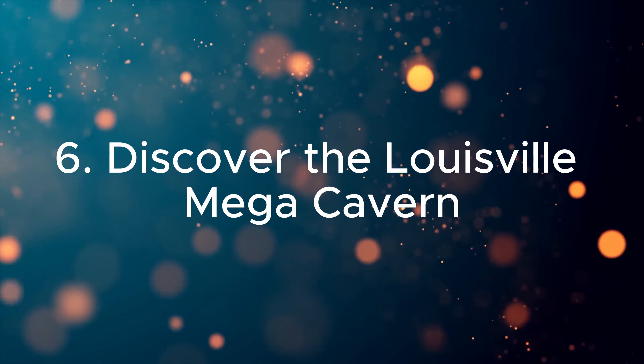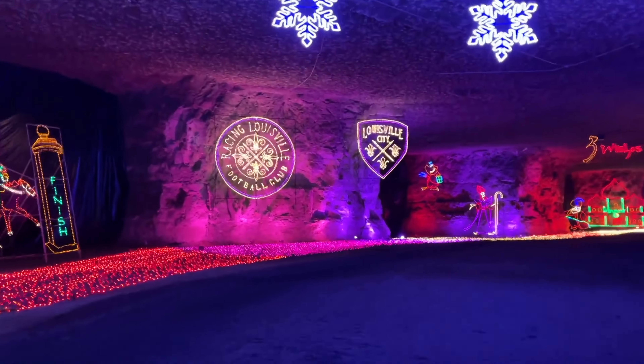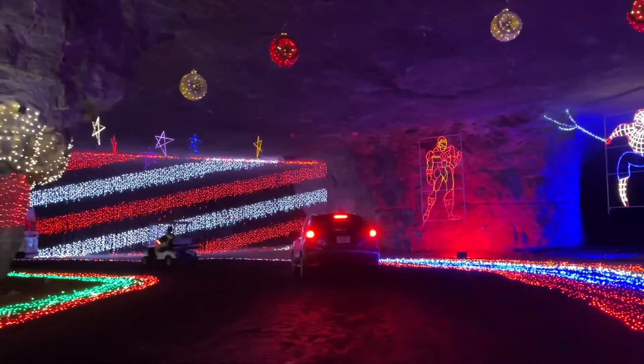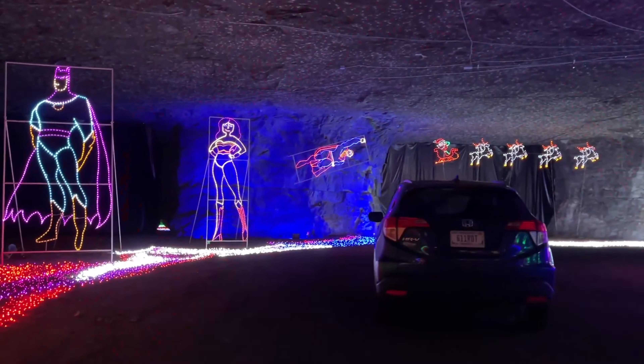Six. Discover the Louisville Mega Cavern. Embark on an underground adventure in the Louisville Mega Cavern. Offering zip lines, tram tours, and aerial ropes courses, this former limestone quarry provides a unique and thrilling experience beneath the city's surface.